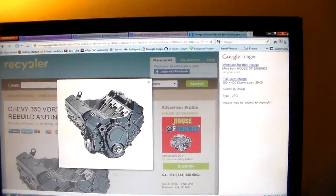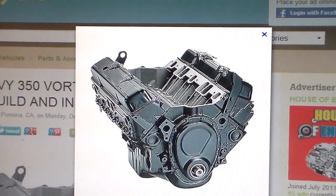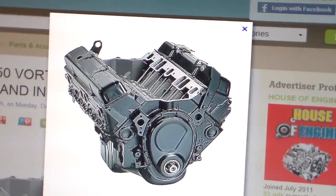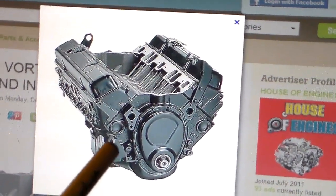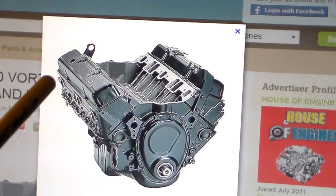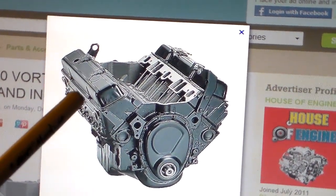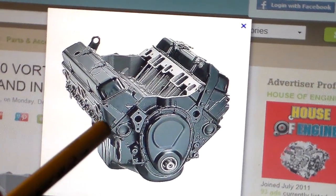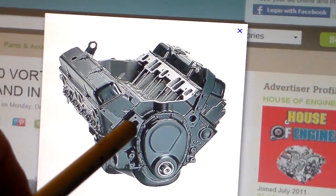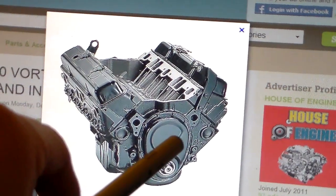Here is our world-famous Chevrolet small block 350. First thing you notice along the heads — it's flat, there's no shelf on the side of the cylinder heads. You have a stamped steel valve cover with four bolts on it. You have a water pump which mounts directly to the front of the block, and there is a stamped steel timing cover.